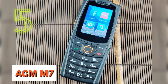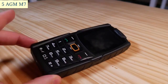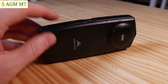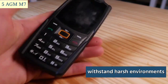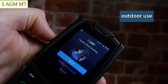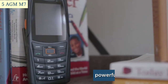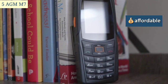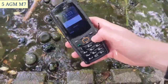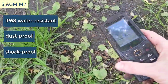Number five: the AGM M7. The AGM M7 is a solid rugged smartphone that is a good choice for people who need a phone that can withstand harsh environments. It features a rugged design, large display, and powerful battery, and is also affordable, making it a good value for the price.